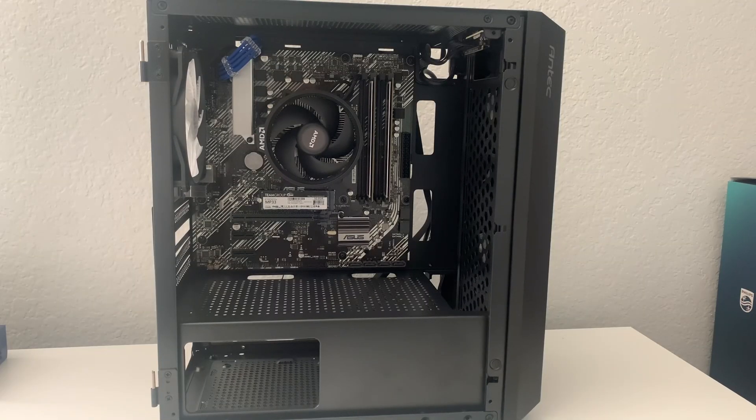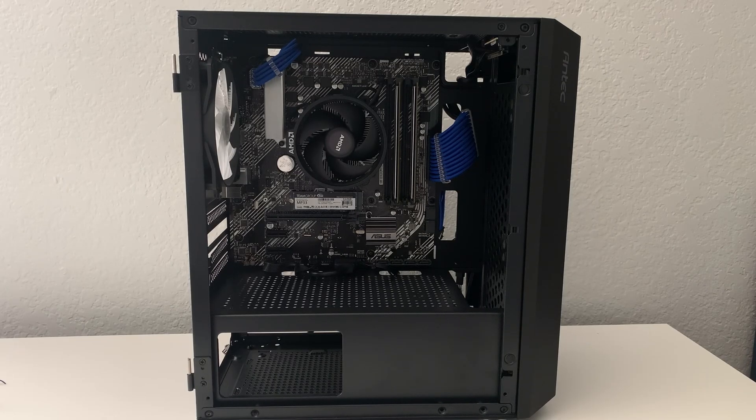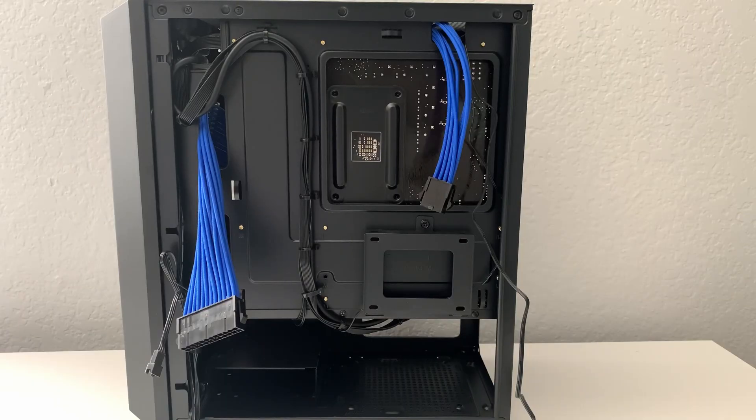For the case I went with the Antec NX200M RGB. Unlike the regular NX200M which comes with one fan, this RGB version comes with three RGB fans. Unfortunately you can't change the color — and I had to learn that the hard way. I would a billion times recommend the Sama ARGB case instead — it is way better, looks cleaner, and is going to save you a lot of headaches. As you can see, we have the blue extension cables installed and all we have to do is cable manage the power supply connectors and boot it up.